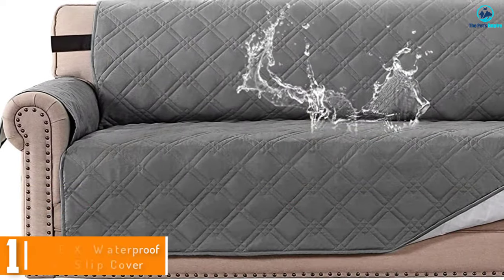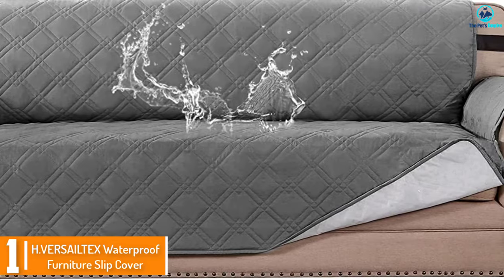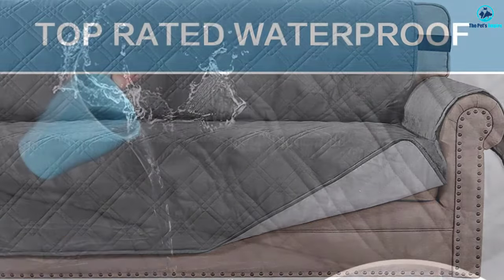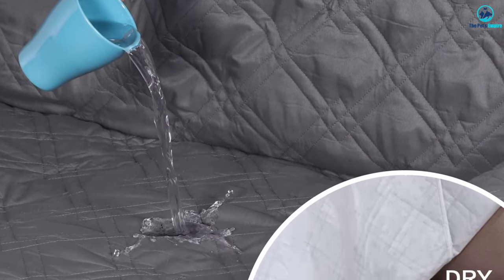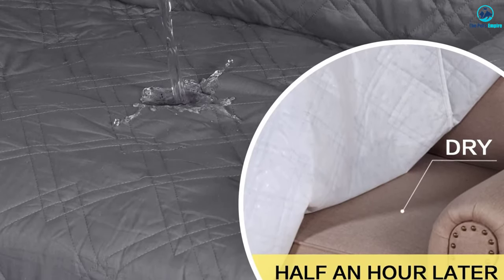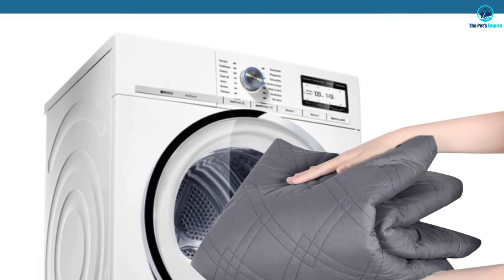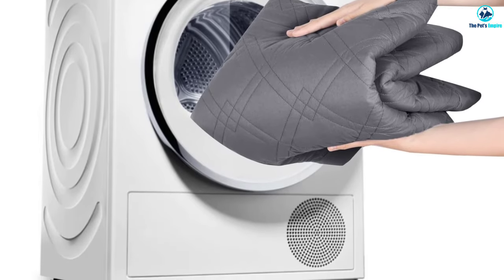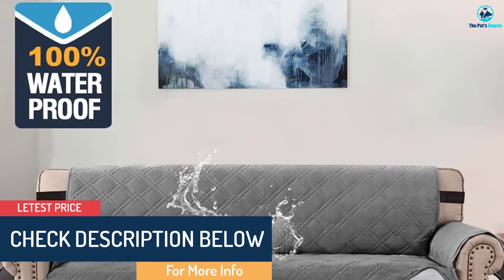And finally at number 1, we have the HVERSAILTEX Waterproof Furniture Slip Cover. The soft microfiber quilt of this HVERSAILTEX furniture cover is completely waterproof. It's wear and tear resistant and will protect the couch from both hair and fluids. Its 5-layer design prevents odors, and it's eco-friendly. It is designed as one size fits all to fit many furniture pieces and different materials, from leather to cloth, in 7 different measurement options, and there's a 5-year warranty.